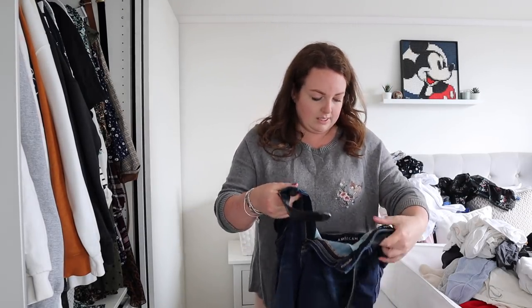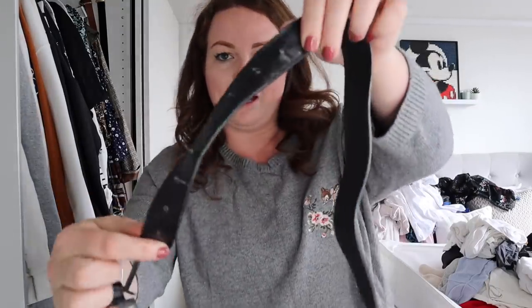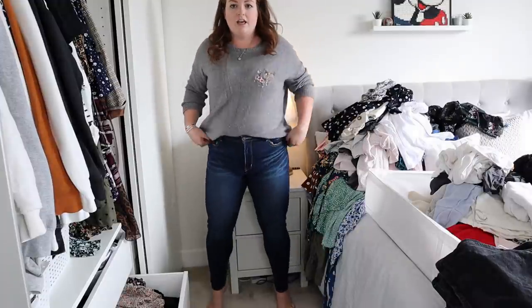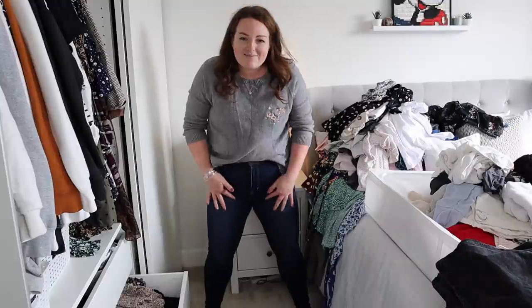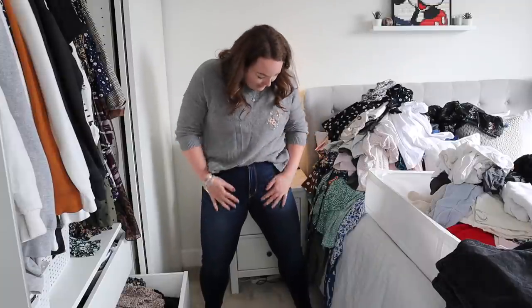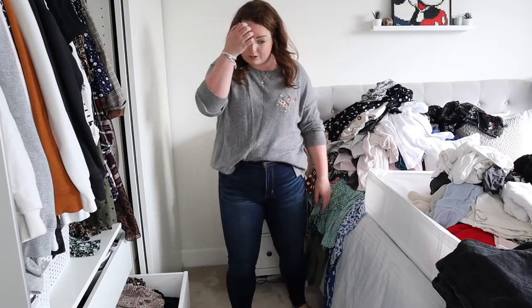Now we've got to try on jeans — I'm really not looking forward to this, but let's just go for it. These are American Eagle jeans that had a belt on them — we'll see if I actually need the belt. The old worn belt can go. I can't quite believe I'm saying this but these jeans are actually pretty nice — they fit really nicely. They were a bit big before but now they're not, and the big problem I have with jeans like this is bad camel toe, but these are actually pretty good.